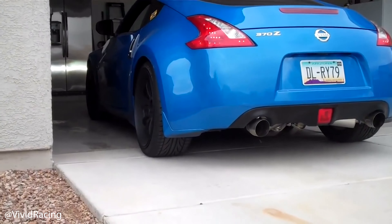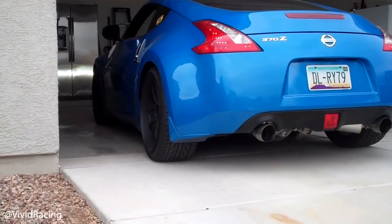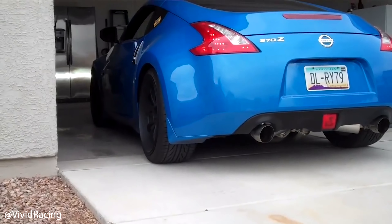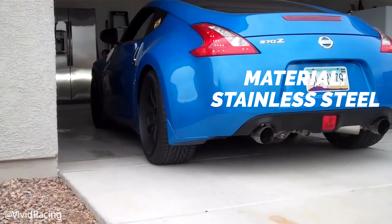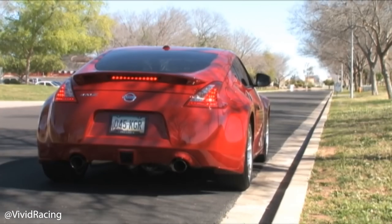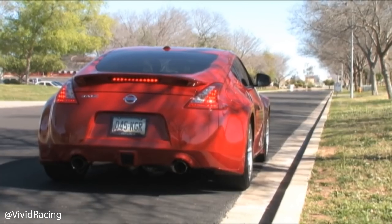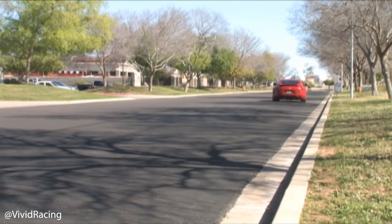Next one on the list is the Agency Power cat-back exhaust with stainless tips. This one is made of stainless steel and is coming in at a price of $850. This is going to be the first dual exit exhaust on the list. In the 350Z video we looked at the single exit from Agency Power — people thought it was a little loud — but this exhaust does have more customization than most with the optional silencers.